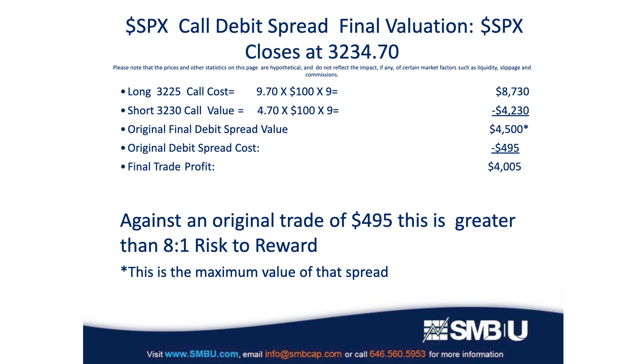One interesting point here is that the final value was $4,500, and that number is important because at any price above 3230, the value of the spread would have been $4,500. Why? Once you get past 3230, no matter how much higher you go, the growth in the payout on your long call will always be offset by an equal growth in the payout of the short call that you sold to someone else. So the maximum profit on the trade is $4,500 — that's the most it can be worth. You need to keep in mind that the risk reward has a lid on it when you set up a call debit spread.